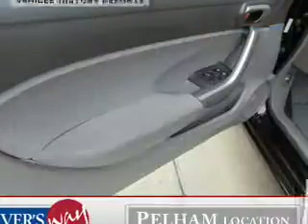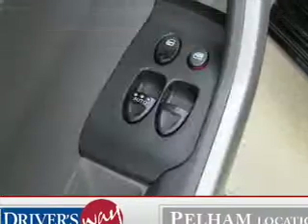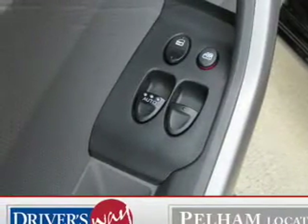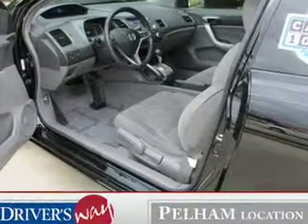With the knowledge that your buy was a smart choice, enjoy these notable features included in this vehicle: power door locks, power windows, cruise control, AM/FM stereo with CD player, power mirrors, an alarm system, and power steering.